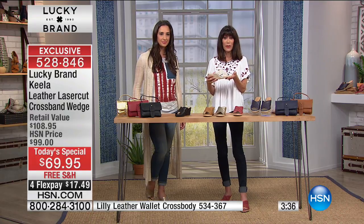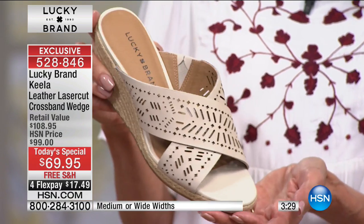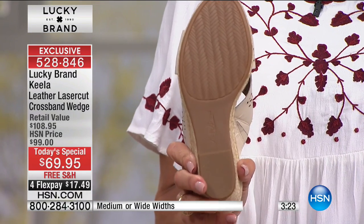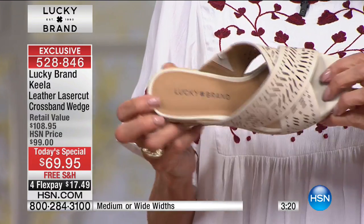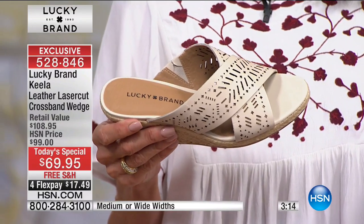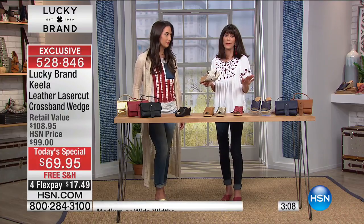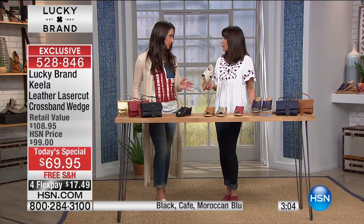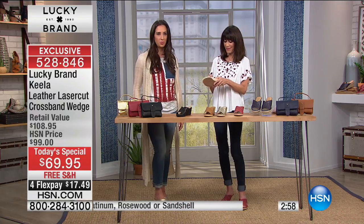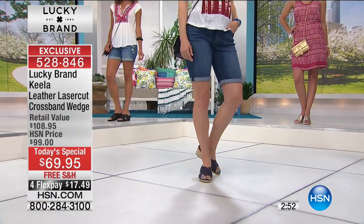If you want laser cutout, leather, something that breathes, the cushion, and the perfect height — we have your shoe. Look at that sand shell, beautiful, with the treaded rubber sole underneath. All sizes from five and a half all the way to a 12, medium or wide width — we have you covered. There's nothing like finding that wide width option. We don't often do wide widths in sandals, so the fact that we have it today is really something. You're going to wish you bought more colors.